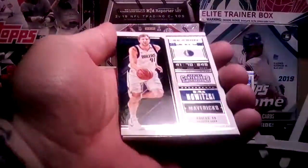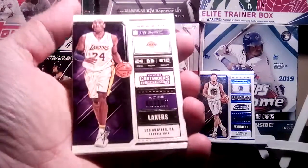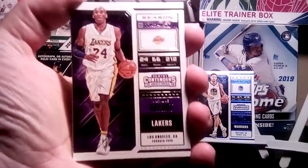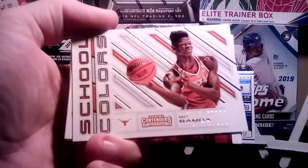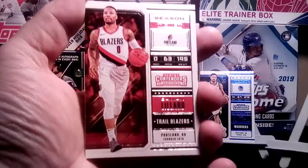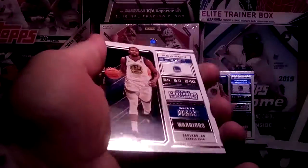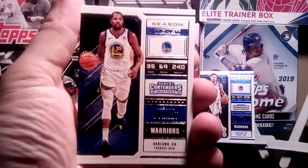Last pack — come on DeAndre, Trae Young, where are you at? Season Ticket Dirk Nowitzki. Season Ticket Kobe Bryant — old Kobe, I miss him playing, he was flashy, I liked him a lot. Jabari Parker Legacy — oops, dropped the cards. School Colors Mo Bamba — I like Mo Bamba, I've heard things about him, that's not a bad card. Season Ticket Damian Lillard again. I don't think we're gonna get any big rookies. Season Ticket Kevin Durant — he's still around, that's a future Hall of Famer right there, most definitely.